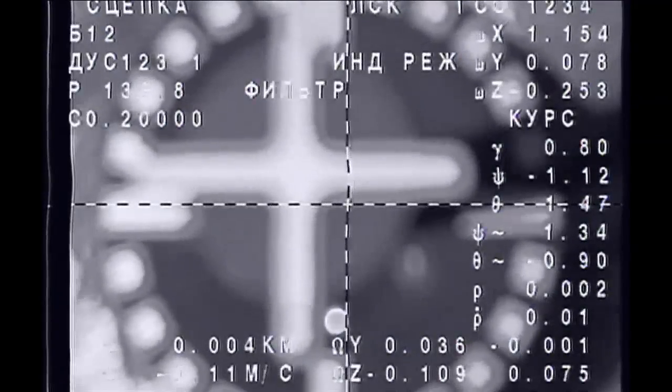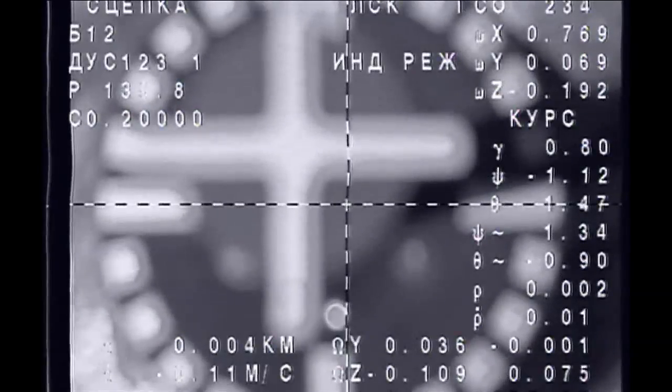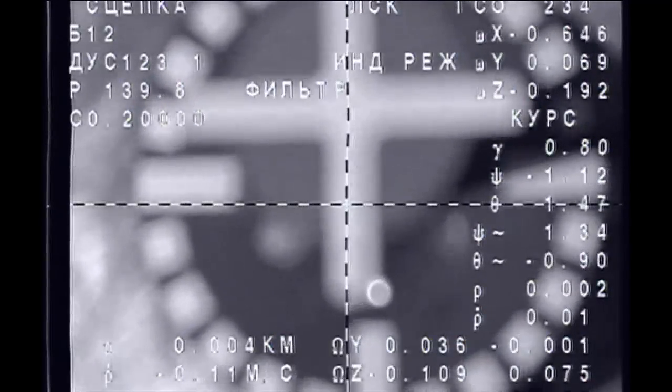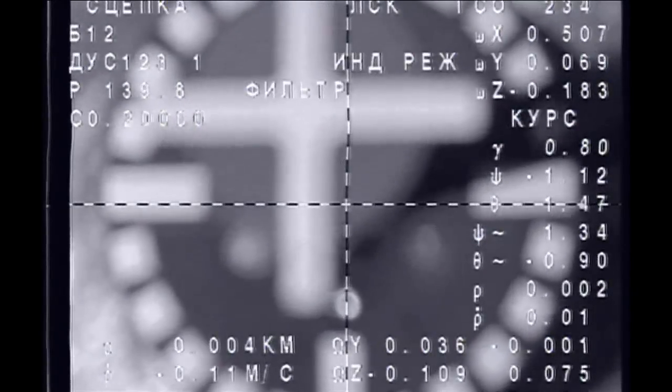We have an initial docking of the Soyuz 35 spacecraft carrying Commander Fyodor Yurchikhin, NASA astronaut Karen Nyberg, and European Space Agency astronaut Luca Parmitano with the International Space Station.